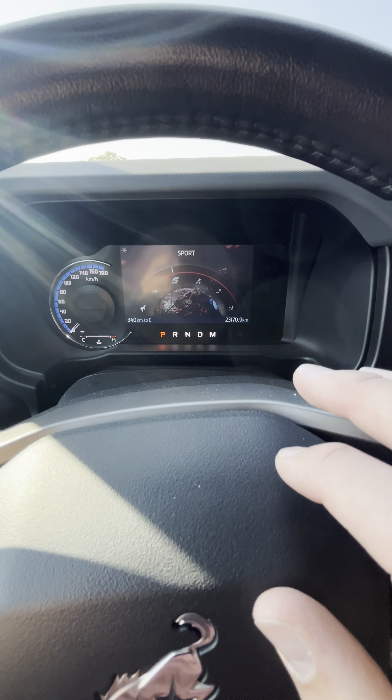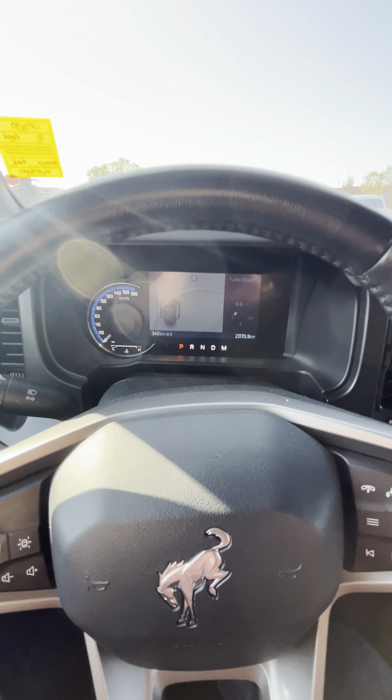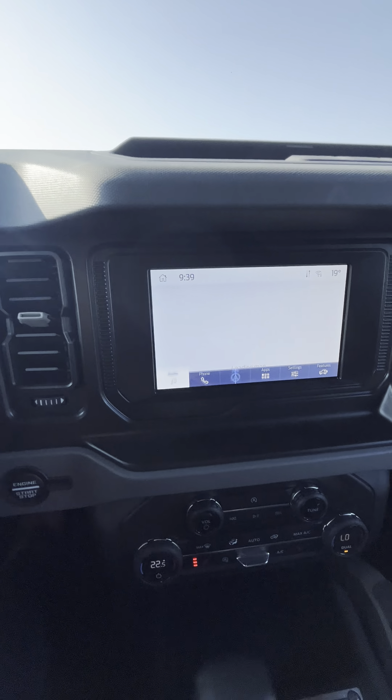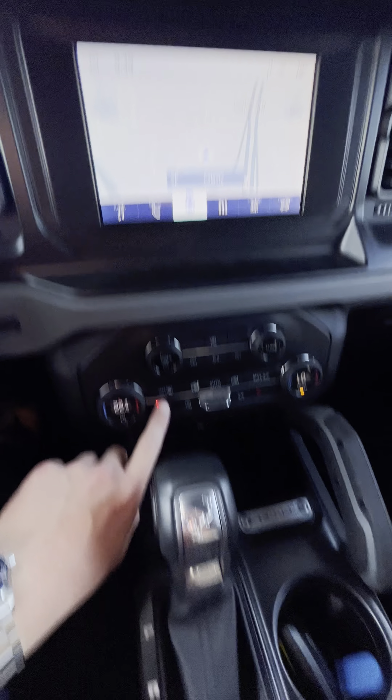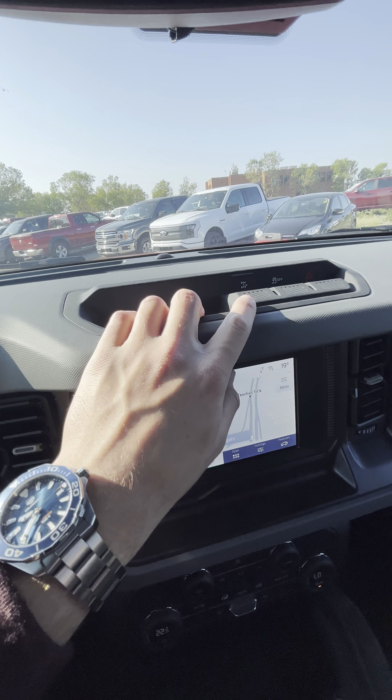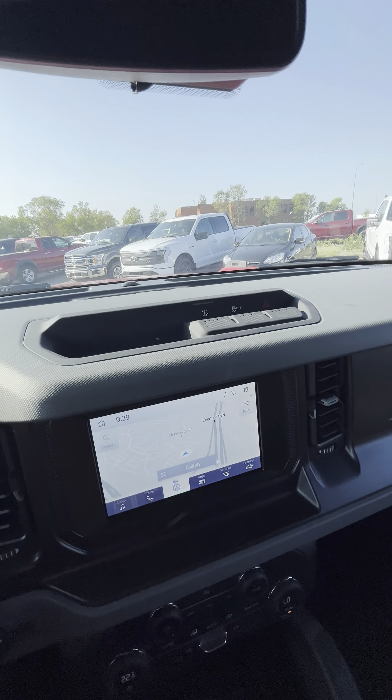This is a full digital gauge cluster, so it actually changes color according to your drive mode. As mentioned, integrated navigation here — you can see it on the display. Do have our trail turn assist there as well, just a pretty cool off-road feature.